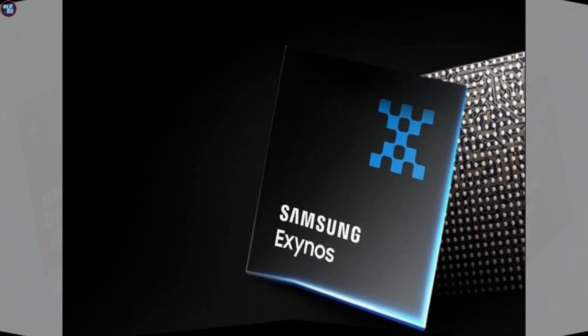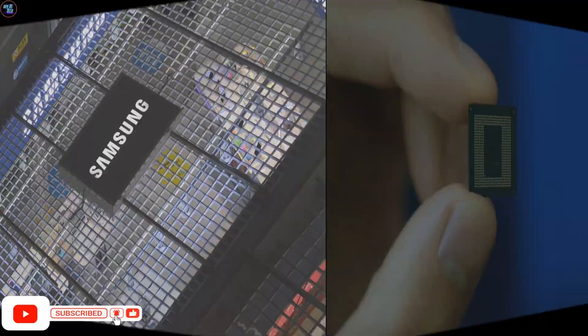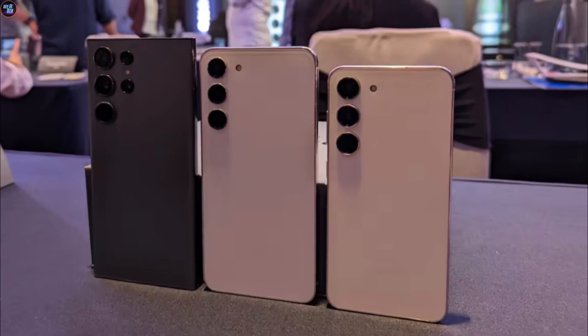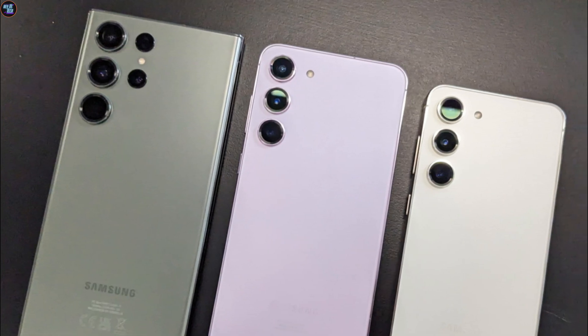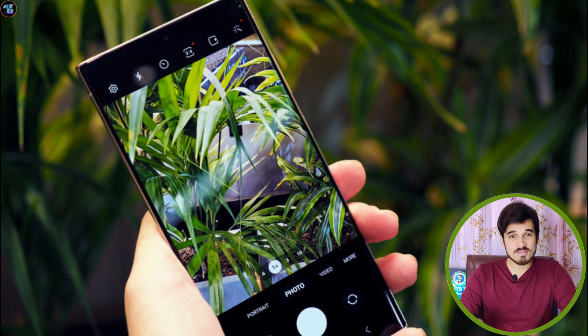This chipset represents a significant upgrade from the last-gen Exynos 2200, as it employs 10 cores to compete effectively. This is a positive development, especially considering that the standard S24 and S24 Plus models will feature this chipset. As you might know, the standard S23 and S23 Plus models haven't sold as well as the S23 Ultra — if you examine the sales chart of the previous S-series, you'll notice the S-Ultra series smartphones sell better.